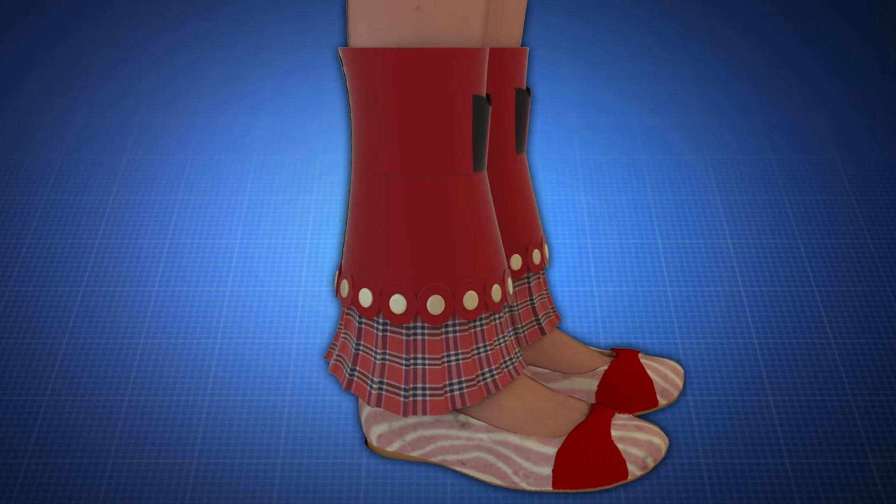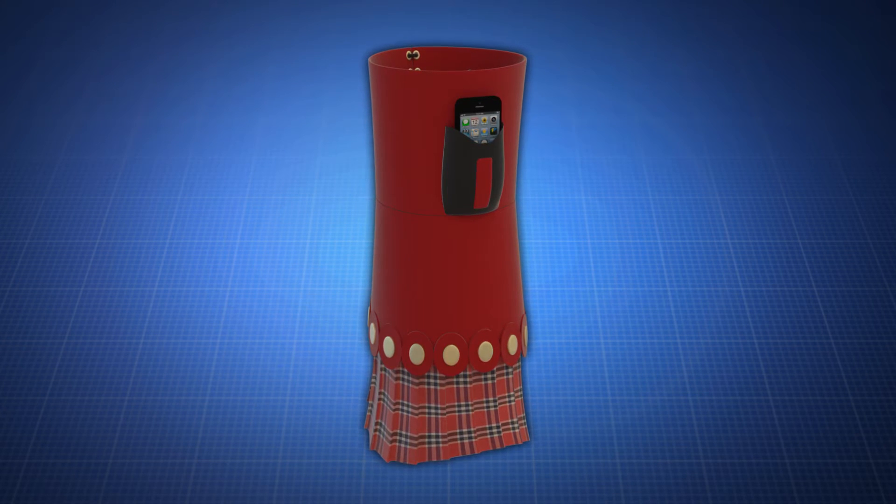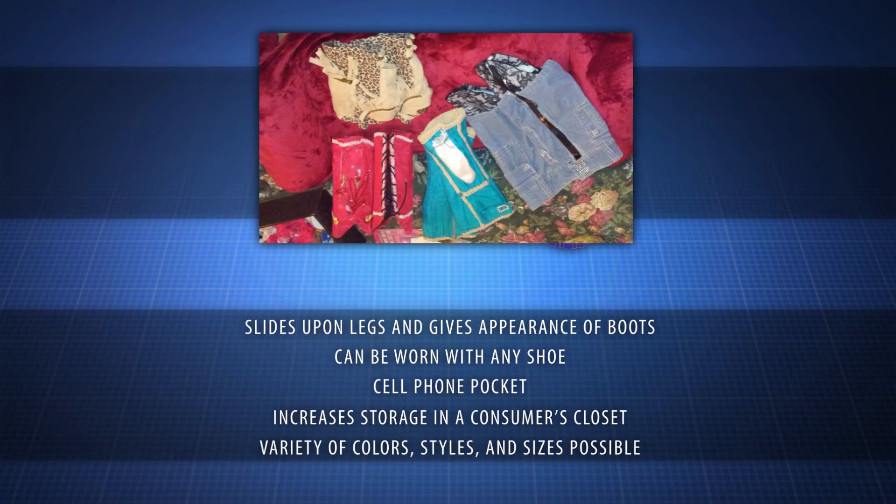An elastic band keeps the invention in place on your legs. Each design has a pocket specially made for a cell phone so you won't have to carry a purse. A variety of colors, styles, and sizes are possible.